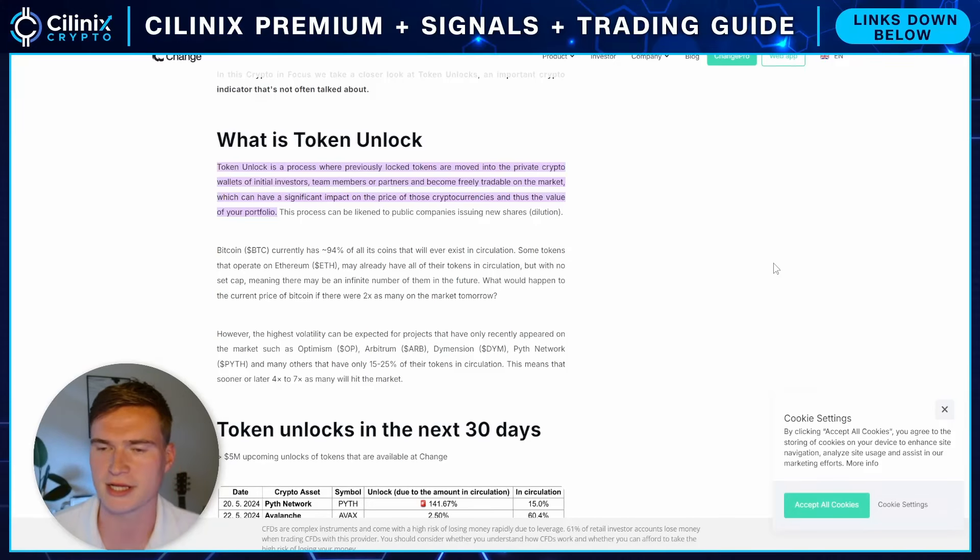What's up everybody, welcome back to the Linux Crypto. We're all doing great and welcome to this new video in which we will talk about token unlocks, specifically for three projects which have big token unlocks pretty soon, or at least in the next couple of months.